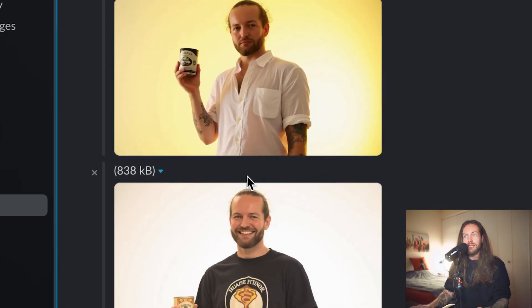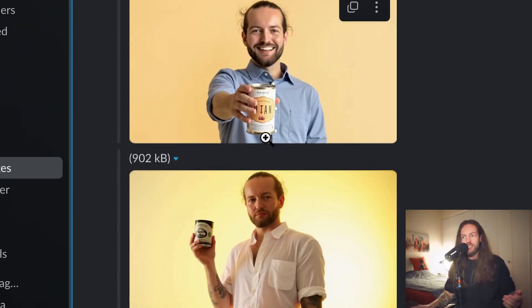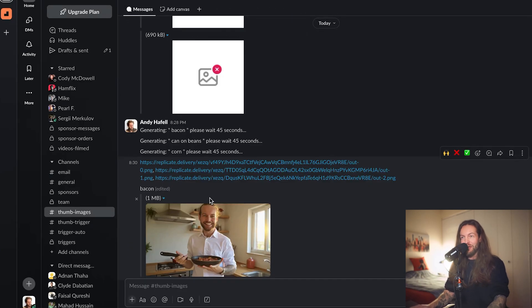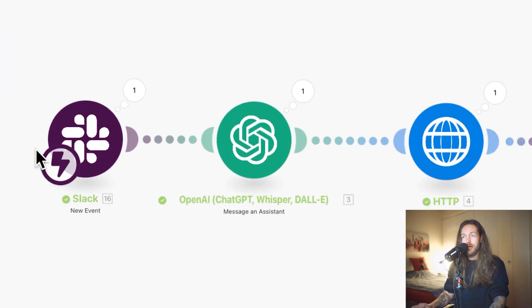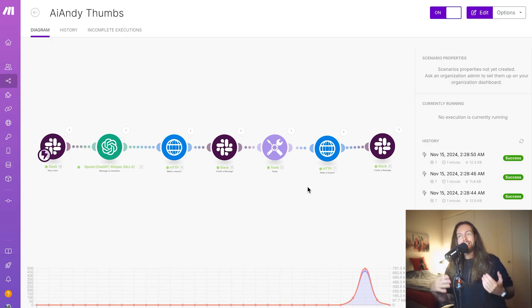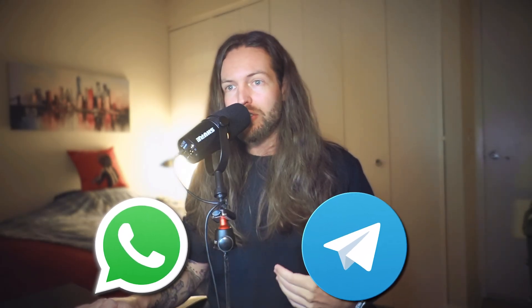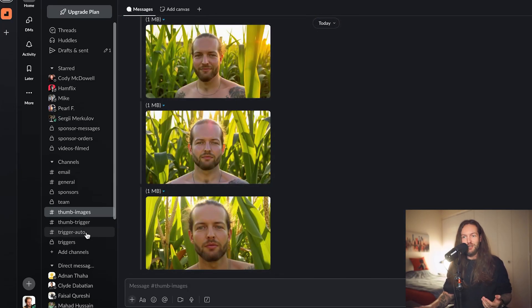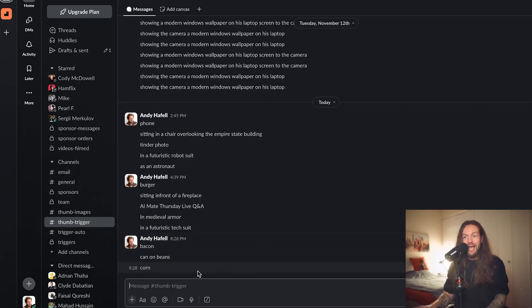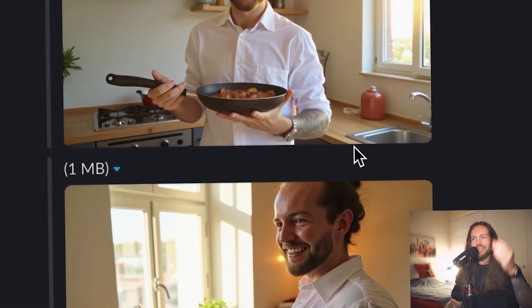Think about how many content creators hate taking photos of their face and posing for thumbnails. There are so many of them. You can use this automation yourself as a content creator, or set it up for somebody else as a service — whether it's on Slack, WhatsApp, Telegram, or other triggers. All they have to do is write a word in a text field and suddenly they have a custom image of themselves. That's a real sellable service.